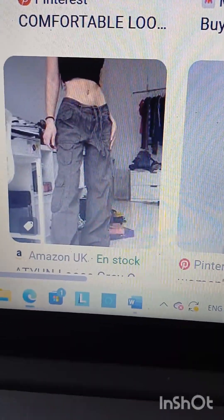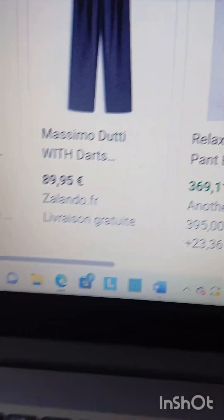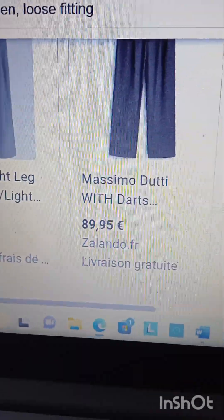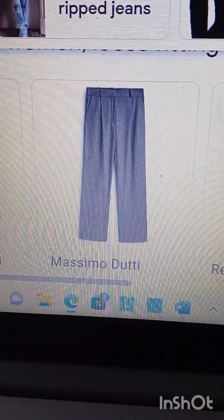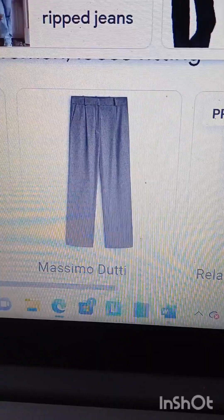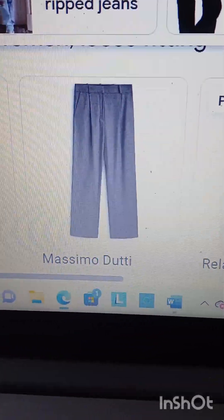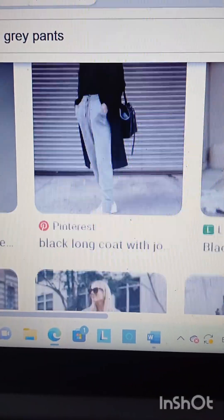Depending on her age, a Parisian woman might go for this look. They like a gray palette in winter — you don't have to put on all gray. You could wear a gray cashmere sweater and pair it with a long black coat and either sneakers or loafers, with a crossbody bag. It's very cool and very hip.